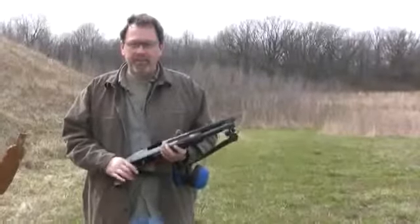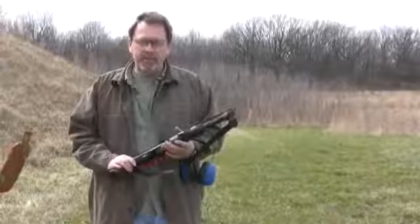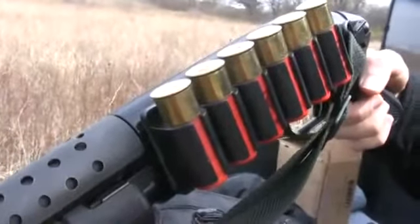This is a Mossberg 500 12-gauge short barrel shotgun. You've got a pistol grip and a very short barrel, so it's very compact and you basically shoot from the hip with it.